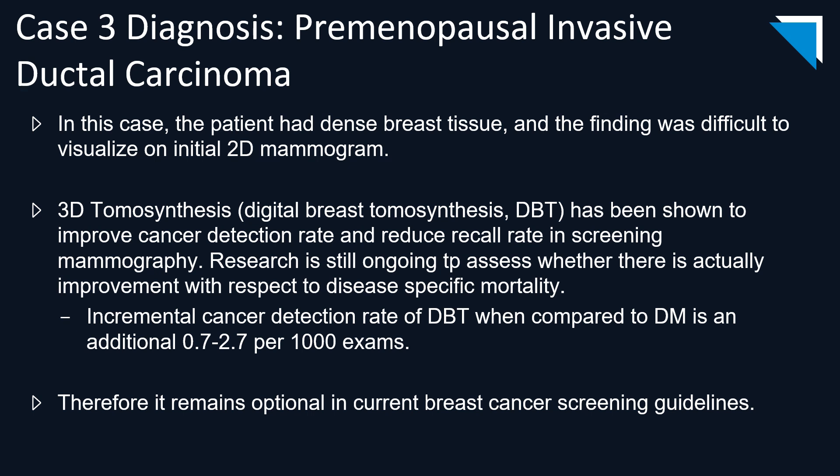Digital breast tomosynthesis has been shown to improve cancer detection rate even in dense breasts and also reduce recall rate in screening mammography. There's still ongoing research regarding improvement in disease-specific mortality. The incremental cancer detection rate when comparing 3D to 2D is an additional 0.7 to 2.7 cancers per 1,000 exams. Because of this small difference and the lack of proven disease-specific mortality benefit, it remains optional whether a facility screens with 2D or 3D technology—but if you ask any breast imager, 3D is definitely the choice modality.